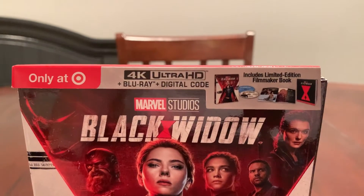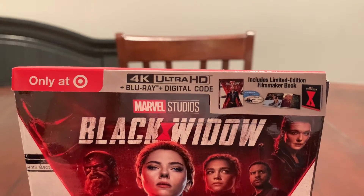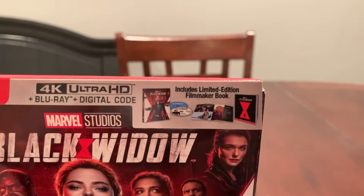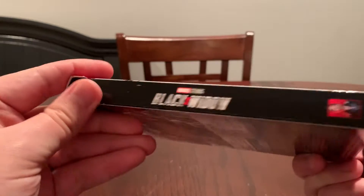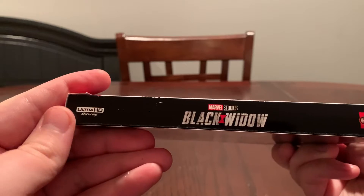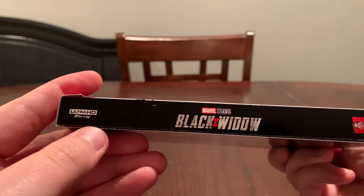Only at Target. It comes with a 4K Ultra HD, Blu-ray, and digital download code. There's a little product shot at the top. And there's the full front. And there's the spine — Marvel Studios, Black Widow, Ultra HD, Blu-ray logo at the top.